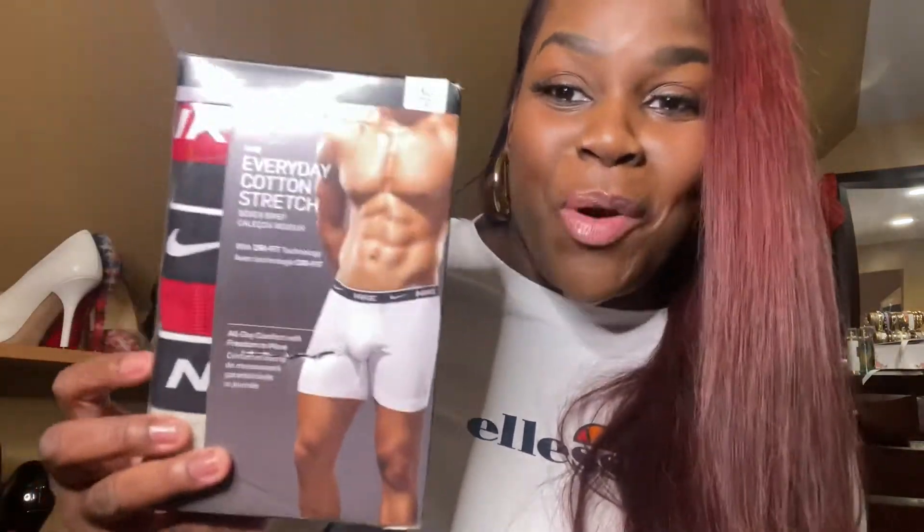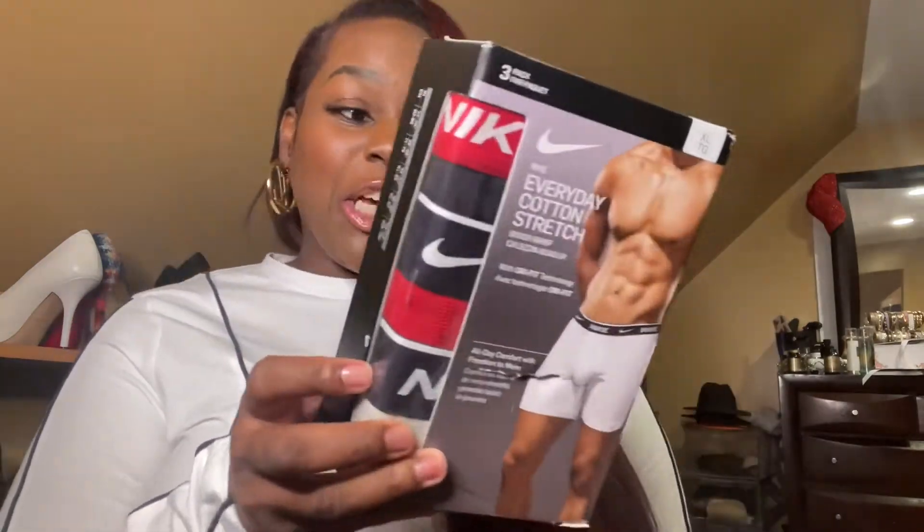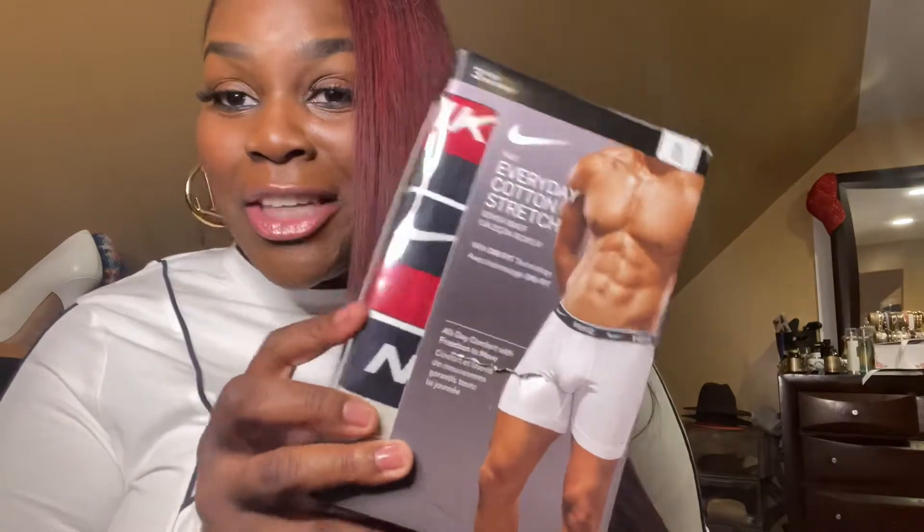I know you guys don't need to see these — I ordered these for my husband or boyfriend. So just in case any guys are watching, they're really good, so order yourself some.